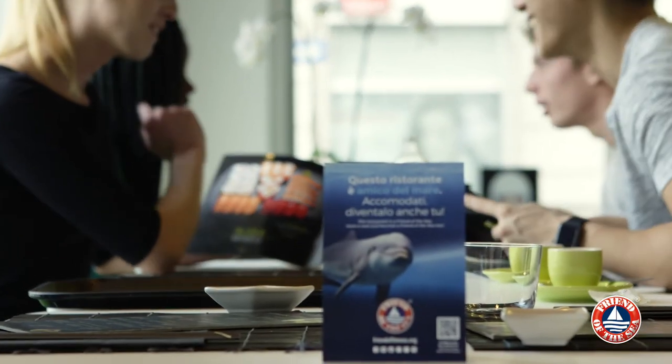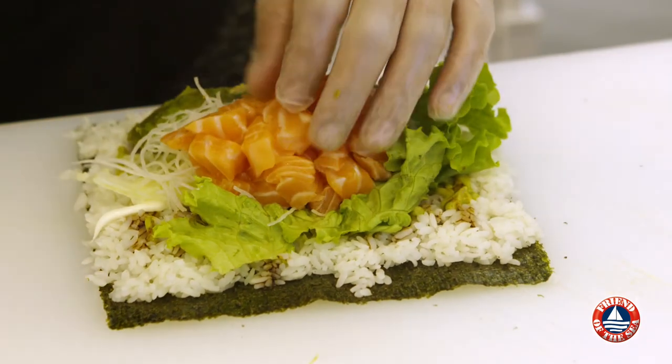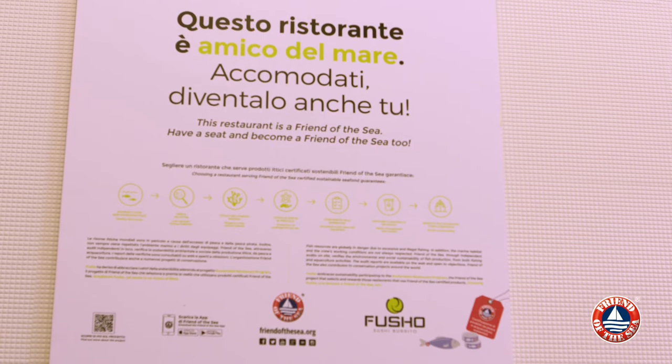Nowadays environmental protection is a key topic. Here in Fusho we believe that it's very important to be an active part of Friend of the Sea's project by being ethically responsible to all our customers and explaining our sustainable choices to them.